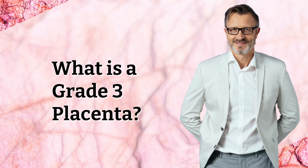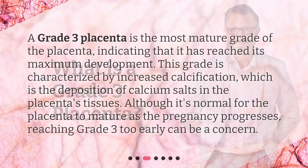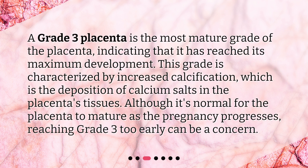What is a grade 3 placenta? A grade 3 placenta is the most mature grade of the placenta, indicating that it has reached its maximum development. This grade is characterized by increased calcification, which is the deposition of calcium salts in the placenta's tissues. Although it's normal for the placenta to mature as the pregnancy progresses, reaching grade 3 too early can be a concern.